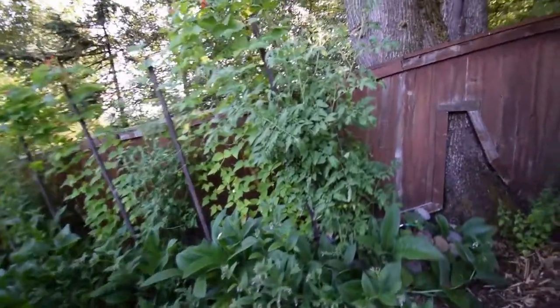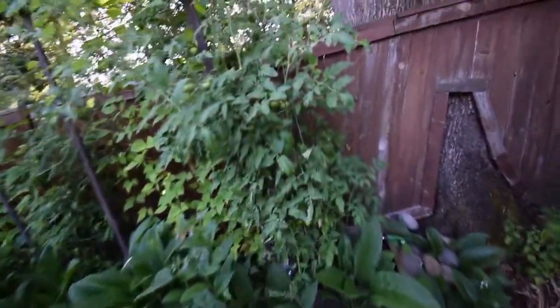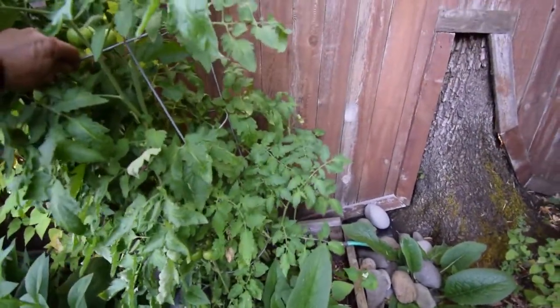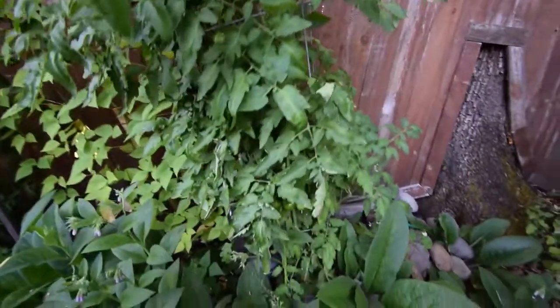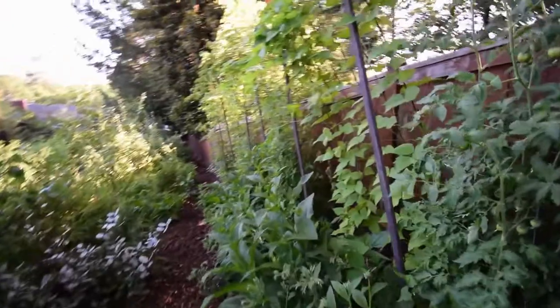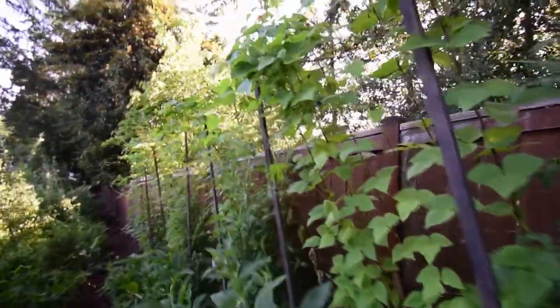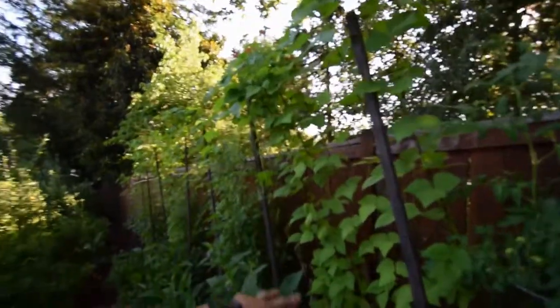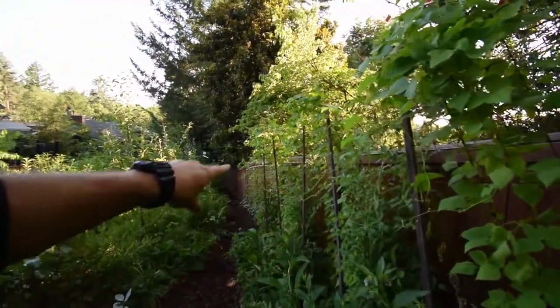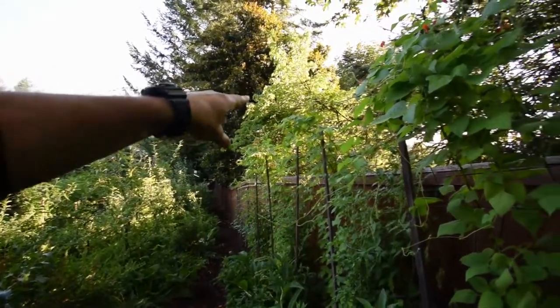All these tomatoes are just going crazy over here. No ripe ones yet, but there are lots in there — they're going to be beautiful when they start to turn. You can see all the beans are growing up over these hutches that we created. The tomatoes are doing really well in there too, and those scarlet runner beans are all blooming.